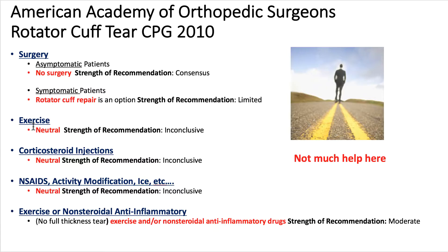Exercise is neutral or inconclusive; corticosteroid injections are inconclusive; steroids and non-steroidals are inconclusive. Most of the CPG is not helpful unless patients are symptomatic and have a tear, in which case the recommendation is limited for support. If it's not a full thickness tear, exercise and NSAIDs give moderate support. But many patients fall in between these recommendations, so the CPG is not much help.